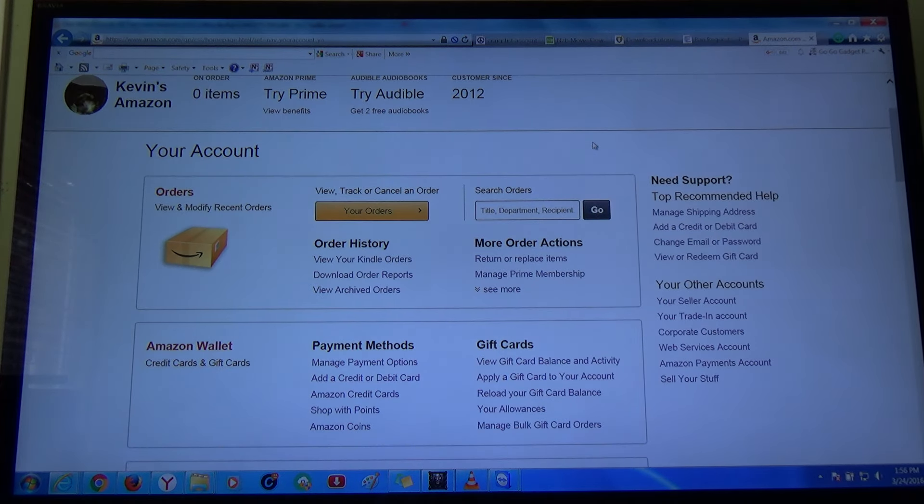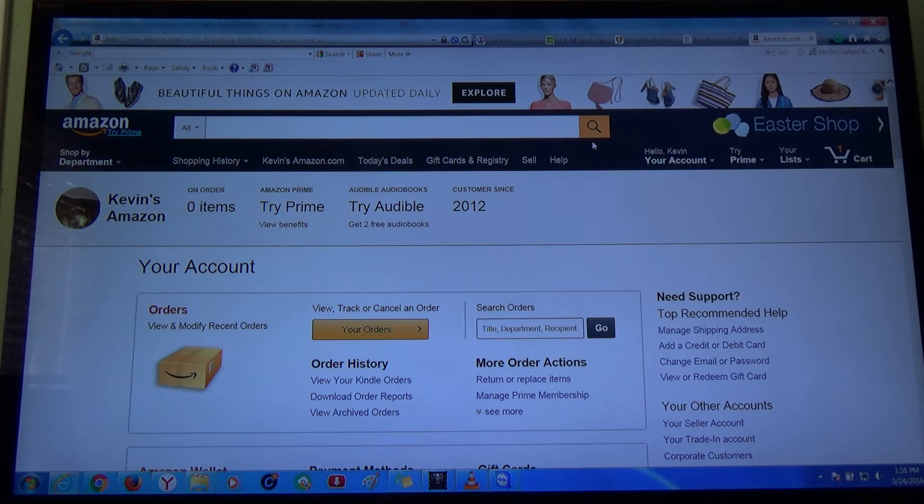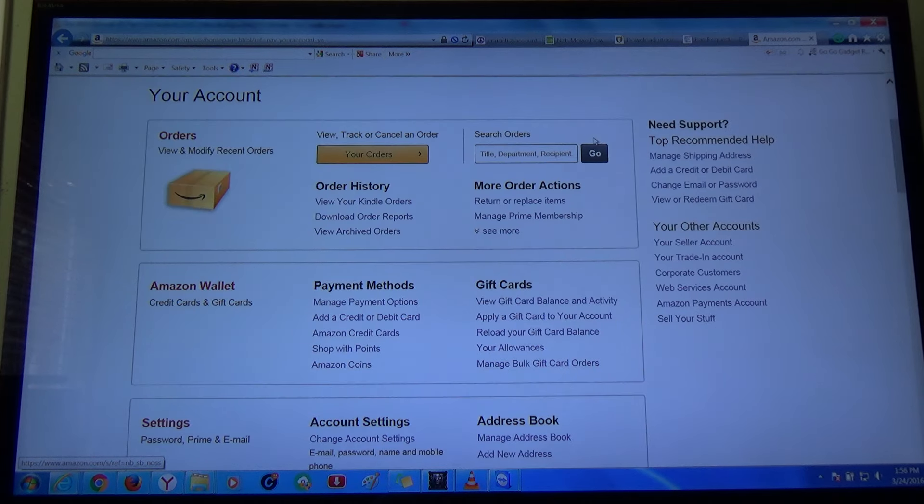Sometimes you do get a defective item, but that's where Amazon comes in with their customer service. They're really good about it. Anything that's defective, just exchange it for another one and they'd be happy to pay for the shipping. Just return it and they will deal with the seller.